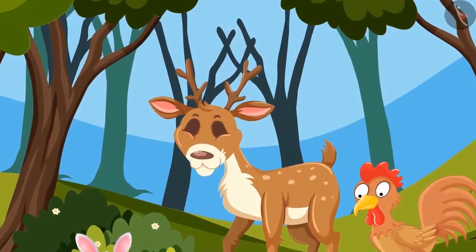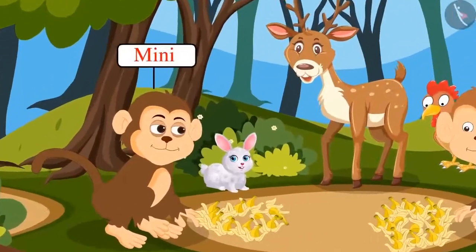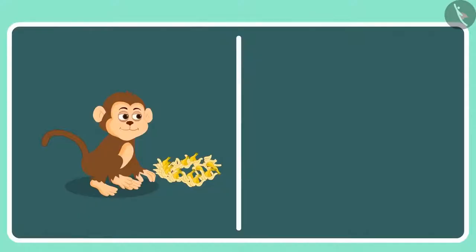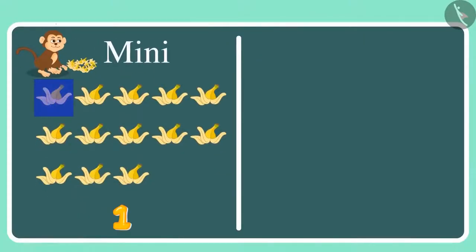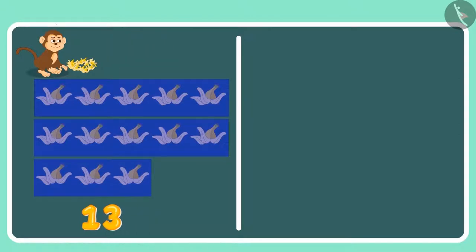The bananas have finished. Now let's count who has eaten more bananas. First let's count how many bananas Minnie has eaten. 1, 2, 3, 4, 5, 6, 7, 8, 9, 10, 11, 12 and 13. This means that Minnie has eaten 13 bananas.